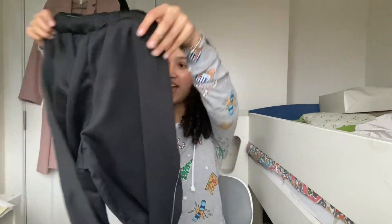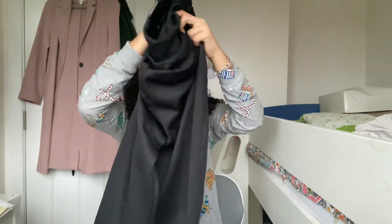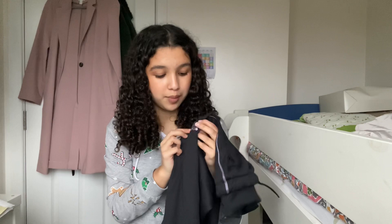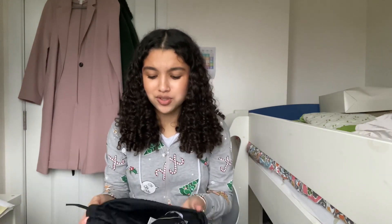Next thing I got is this pair of tracksuit bottoms from Adidas. I'm definitely going to be wearing these to dance rehearsals. I love how the Adidas branding is this pearlescent violet-pink — I just think it's really pretty — and the material is just so nice and comfortable.